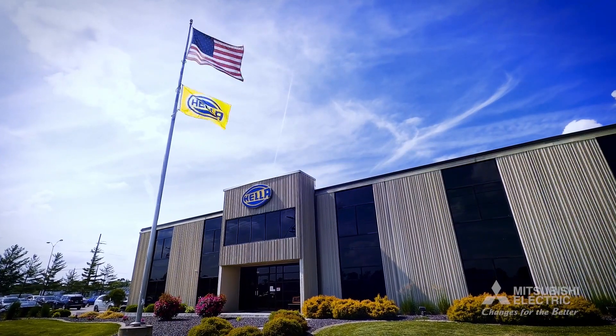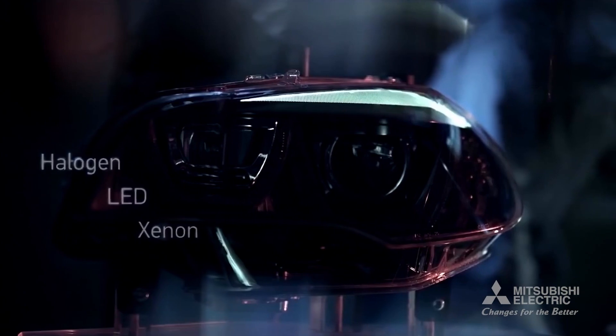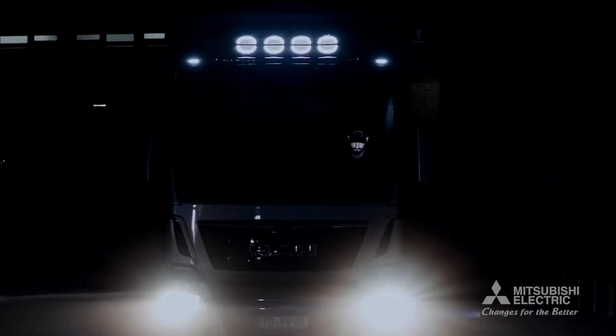Hella is an international German automotive parts supplier and an innovative industry leader, specializing in automotive lighting and electronic components, aftermarket products, and special applications.